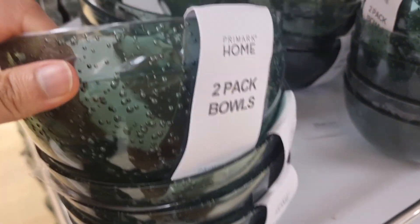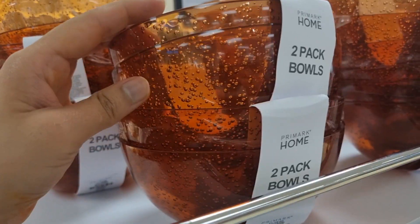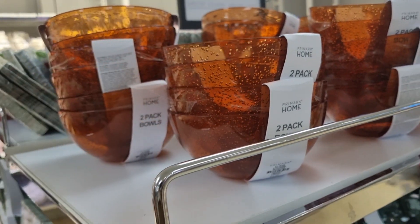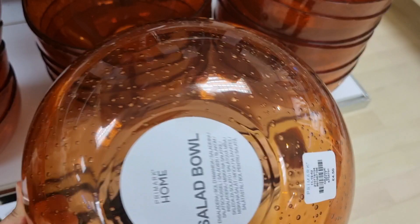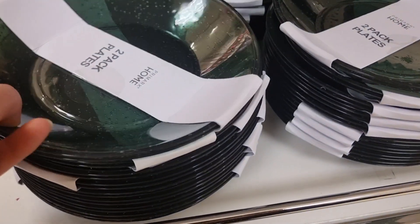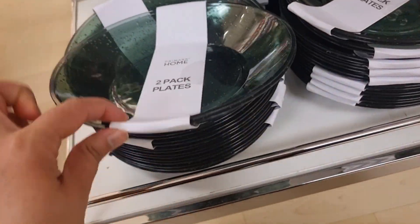Hello everyone, how are you all? So yesterday I went to Primark and their picnic collection was very amazing, so I thought I should share this with you. The nearest Primark doesn't have as much variety, but the basic features of Primark will be here. For example, Stratford Primark is very big so obviously there will be a good range.